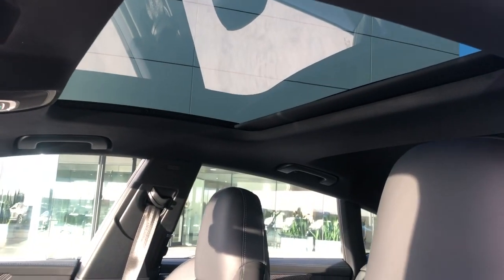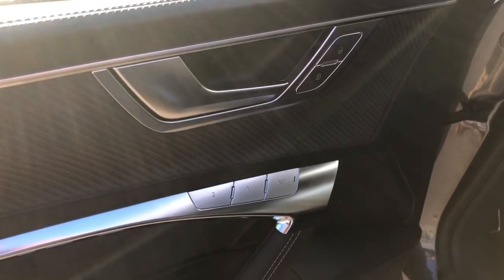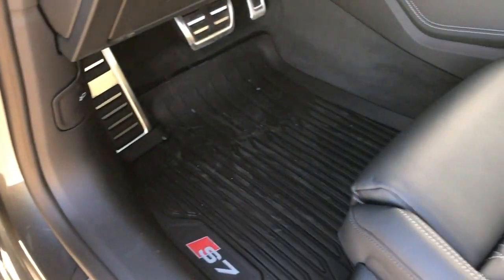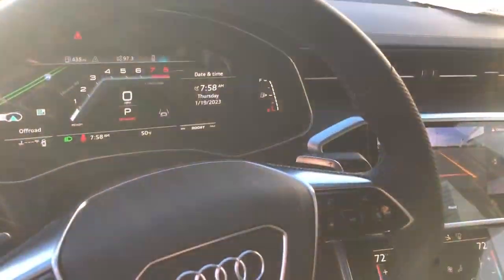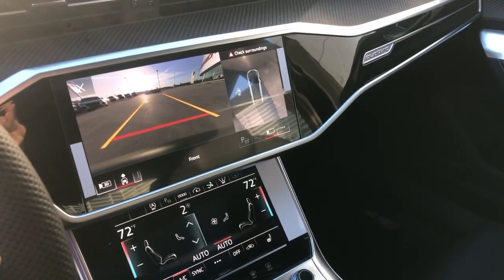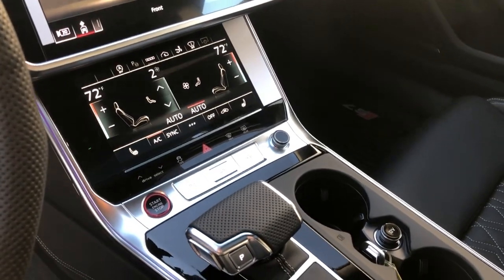Big sunroof. We also have lots of carbon fiber and aluminum throughout the vehicle, and a great-sounding Bang & Olufsen premium sound system. All-weather mats, perforated sports steering wheel with our Audi Virtual Cockpit. We've got our MMI touch controls here — you can do Apple CarPlay, Android Auto, all climate controls below, and our Audi Drive Select.